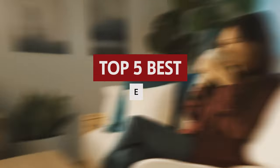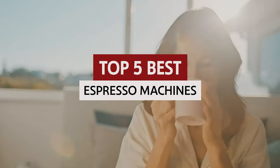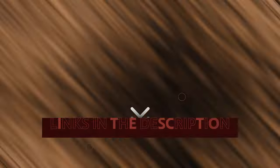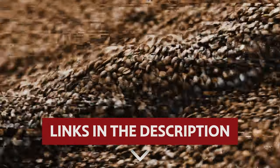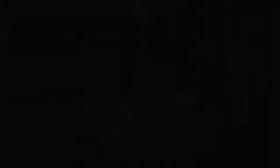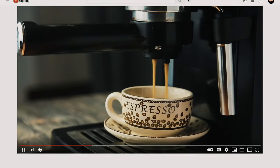The competition for the title of the best espresso machine is fierce now. So let's dive into the caffeinated world of home brewing. Links to all products mentioned in this video are in the description below. You can also find more detailed analysis and comparison tools on our website, consumerpicked.com.